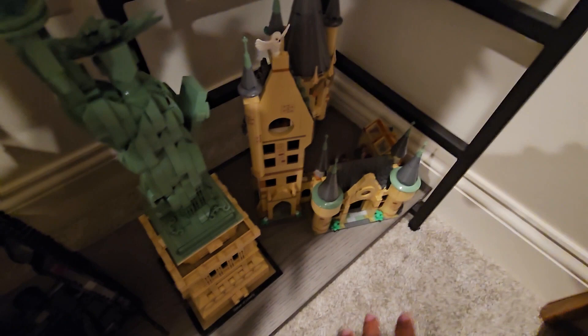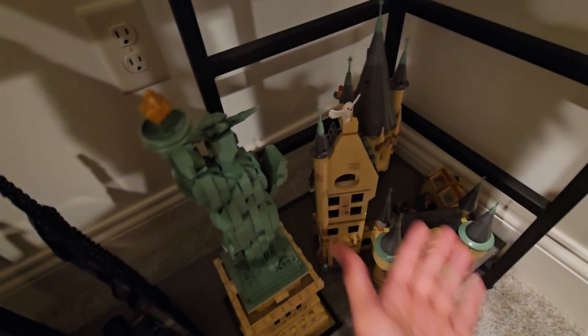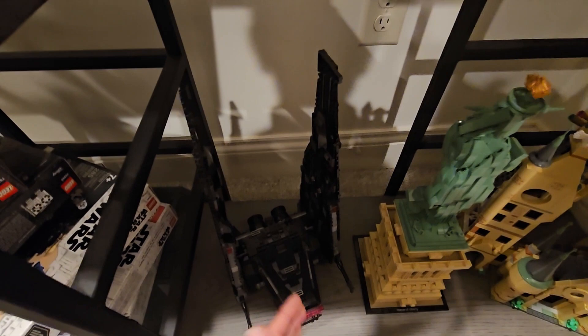Moving on to the next shelf, we have some Hogwarts sets — I believe that's the Astronomy Tower, which I thought was a pretty nice set. Then we have the Architecture Statue of Liberty from New York City; I love this set and think it fits great next to the Astronomy Tower. On the left we have Kylo Ren's Shuttle — I think this is the 2019 version — and I really love that set. It fits perfectly right there.